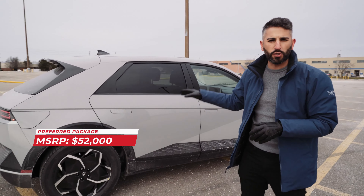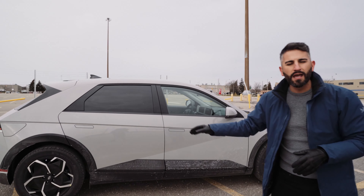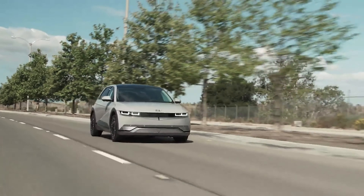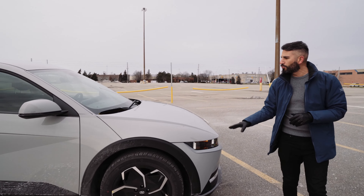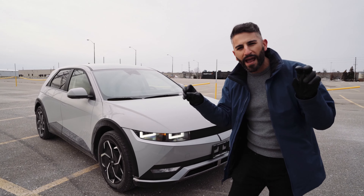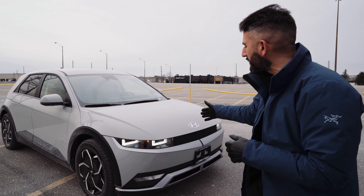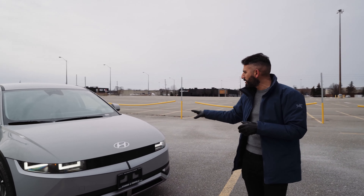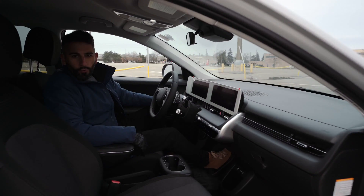It almost reminds me of one of the early concept cars from the Audi R8, so I think this looks really good. This is the Preferred version of the car — it doesn't have all the features you'd expect from higher packages, and I'll talk a little bit about pricing. Wrapping up the exterior, the paint options aren't all the greatest — they're more on the bland or futuristic side. I like the whites and I like this gray; both of these color options I think are really nice.